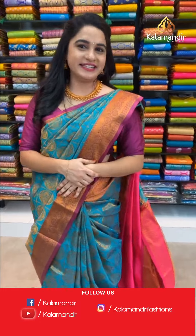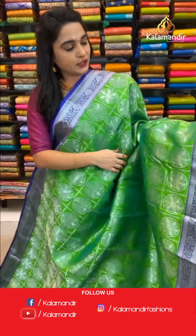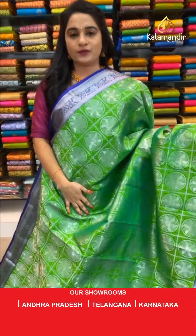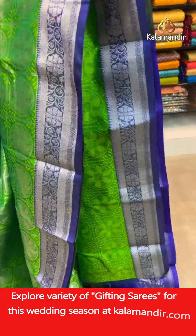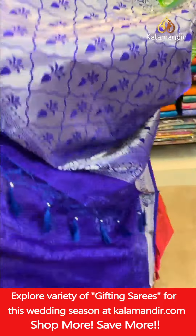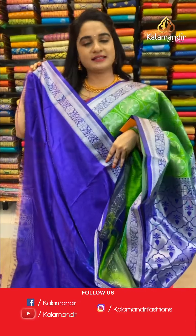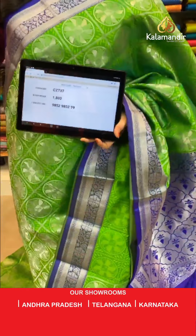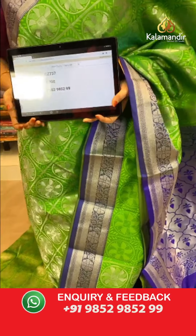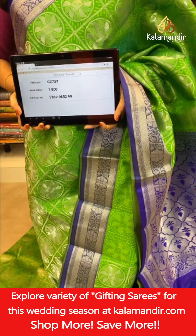Welcome back! Same pattern as previous, but in green and purple color combination — very classy. All over body self-embossed design checks and circle floral motifs in silver zari. Contrast border with brocade and florals in silver zari. Contrast pallu with kadi and florals in silver zari. Paired with a self-embossed design blouse with border. Saree code CJ737, price ₹1800. To book, take a screenshot and share on WhatsApp 9852985299.